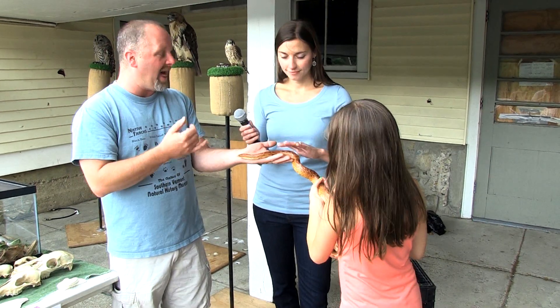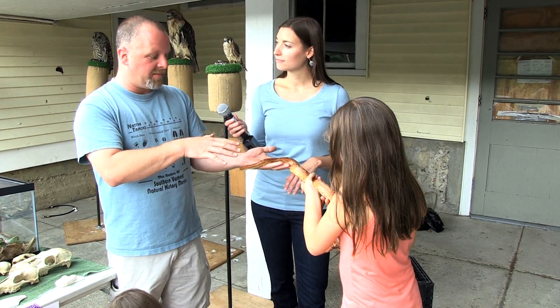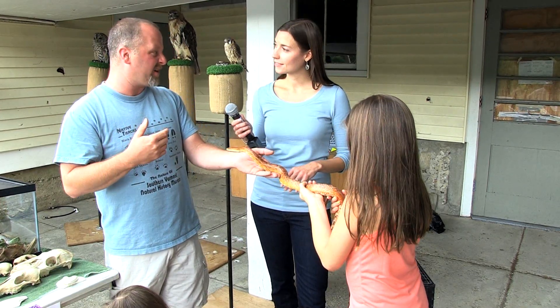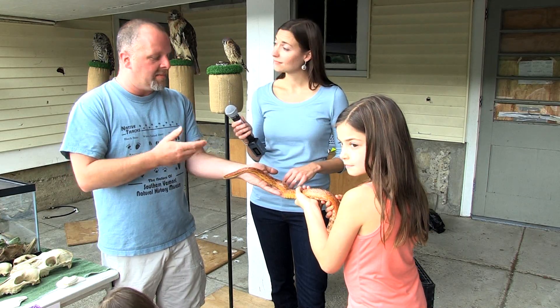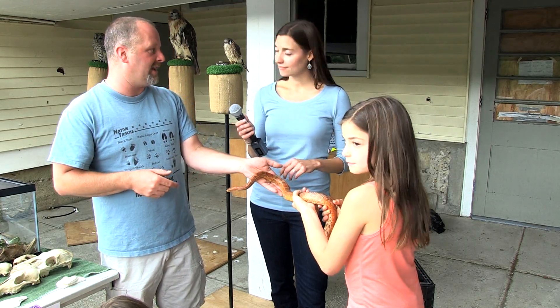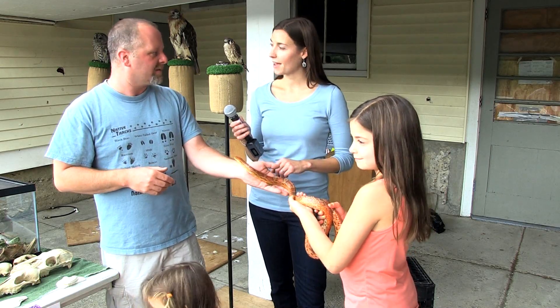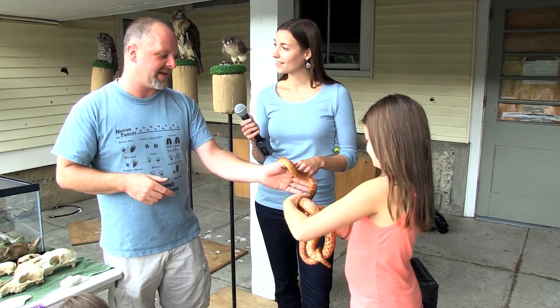In Vermont, we have black rat snakes, which are similar to this snake but get bigger — actually eight feet would be around the record for black rat snakes. And then the milk snake is really a lot like this snake in the way it lives. Northern water snakes get pretty big too. Most of our snakes are little guys though.